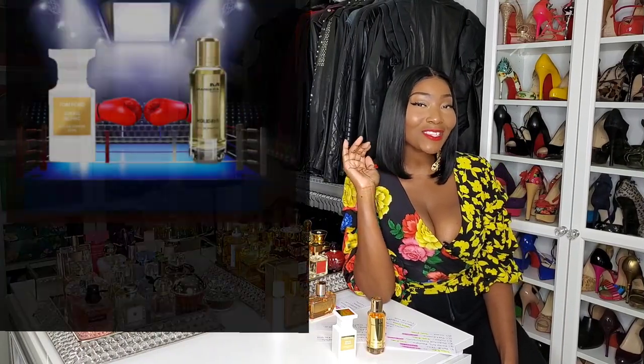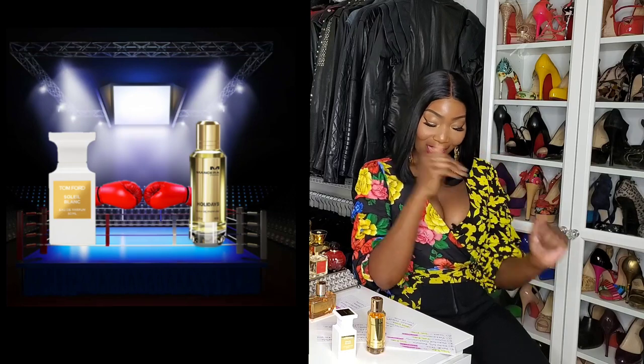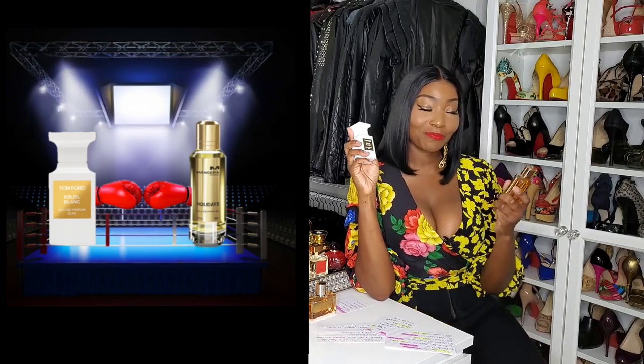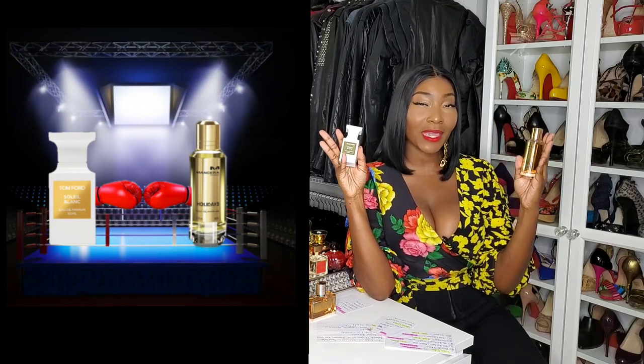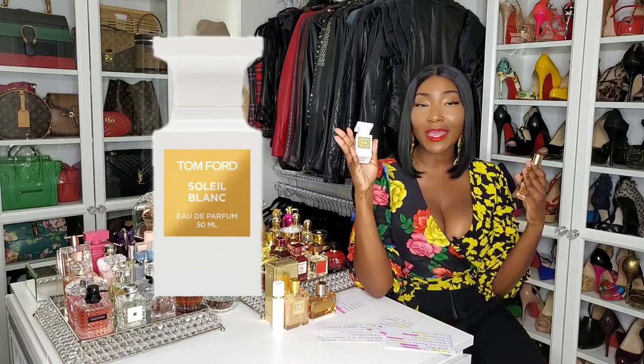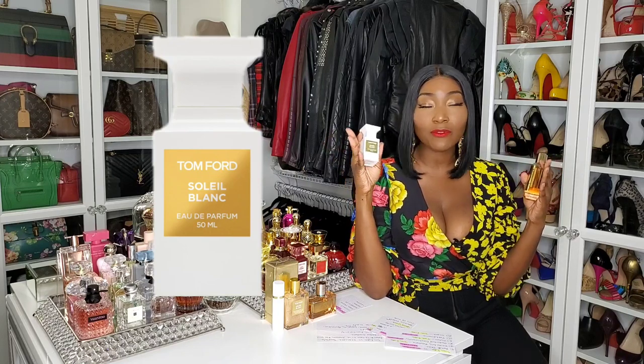Now we're at the final round — the overall scent. They're both beautiful, gorgeous scents. The Mancera is more coconutty with a heavier base — a little warmer because of the vanilla, coconut, and wood. But I had to give this round to Soleil Blanc. Soleil Blanc won because of the tiare flowers and ylang ylang. It's nutty from the pistachio accord, it's floral, and it has a coconutty vibe even though there's no coconut. Tom Ford Soleil Blanc won round six.